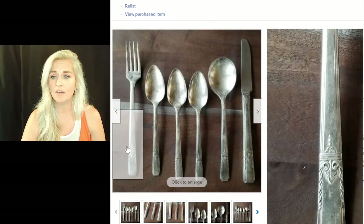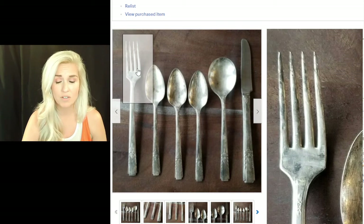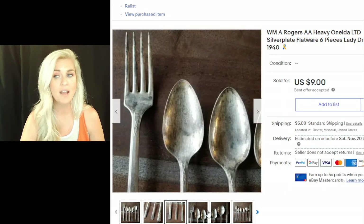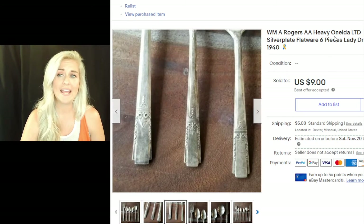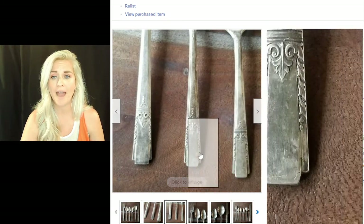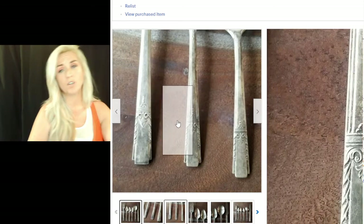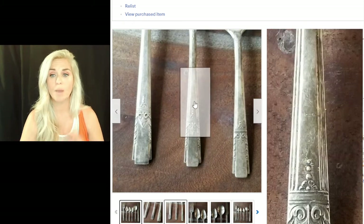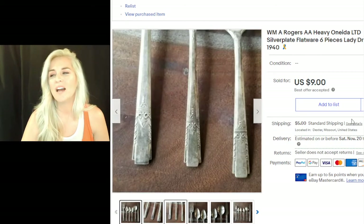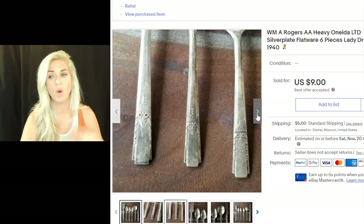This next item is a set of silverware that I cleaned using a method I have a video about — I'll link it below. It's silver-plated Williams Rogers AA Heavy by Oneida from 1940, Lady Drake pattern. If you can identify the pattern — use Google Lens if needed — include it, because if someone has this pattern and loses a fork to the garbage disposal, they need a replacement. It sold for $9 plus $5 shipping. I had purchased an entire box of silver, so I'm definitely in profit.